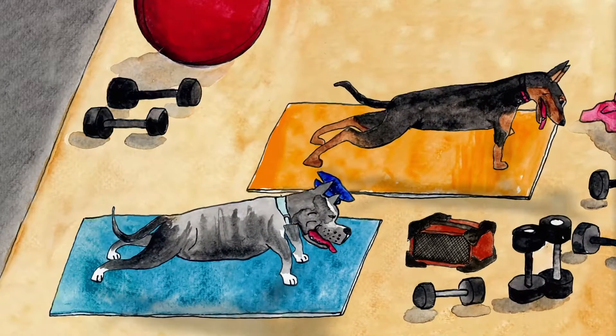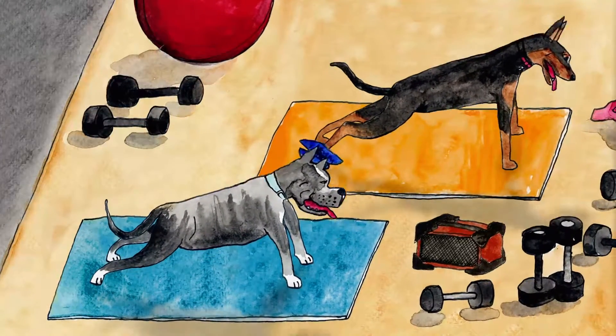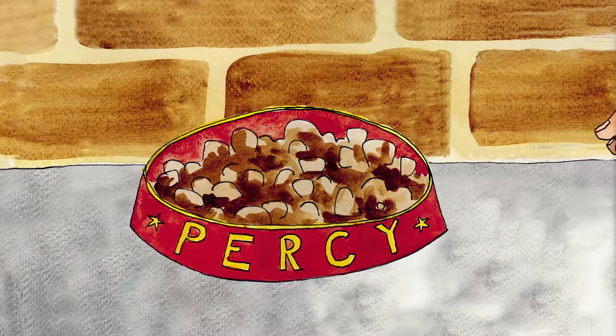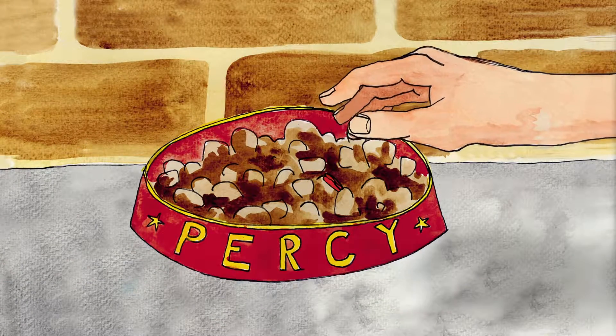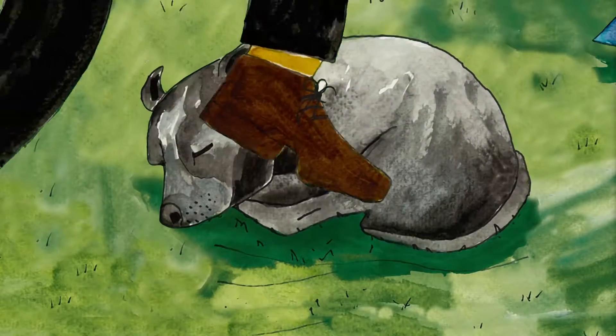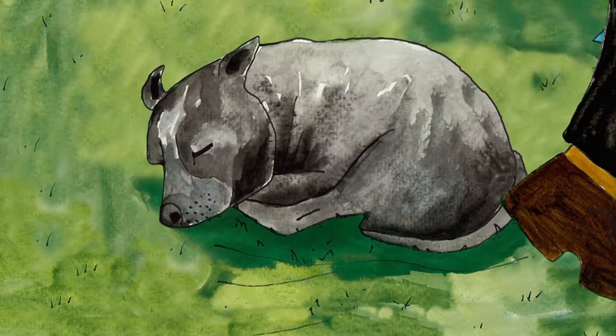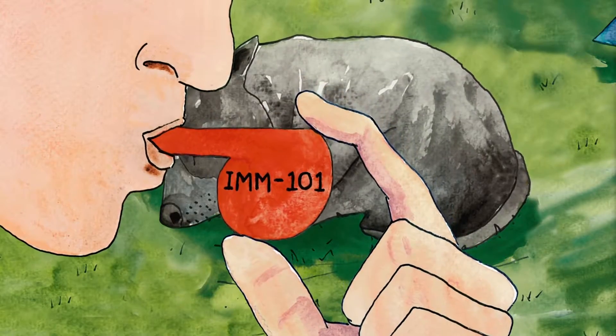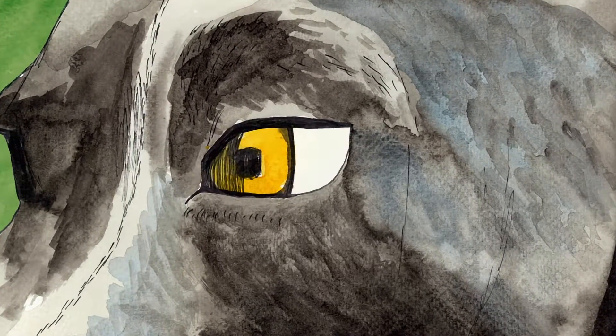Most diseases, you see, will rarely get past Percy. Cancer, however, is crafty. A robber can slip a sedative into Percy's food, put him to sleep and creep past. Not so fast with IMM-101 — it wakes Percy up and alerts him to the danger.